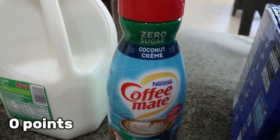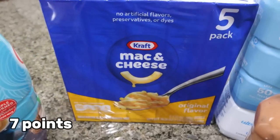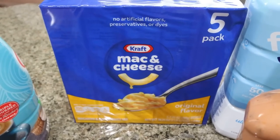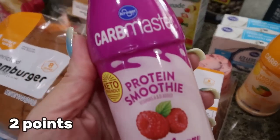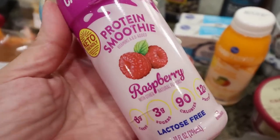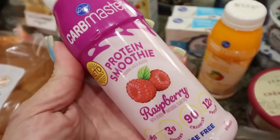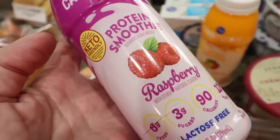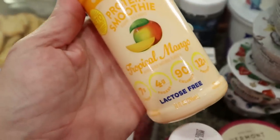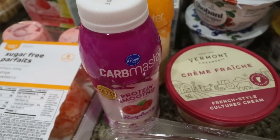I needed more creamer, so I picked up the zero sugar coconut cream — one of my favorite zero sugar creamers. I got a five-pack of Kraft mac and cheese for Troy; it's on sale for $5, so a dollar a box — a fantastic deal. And these are new to me from the Carb Master brand, which is Kroger's low-carb milk brand similar to Fairlife — they have protein smoothies that are only 90 calories with 12 grams of protein. I grabbed a raspberry and a tropical mango at $1.40 each.